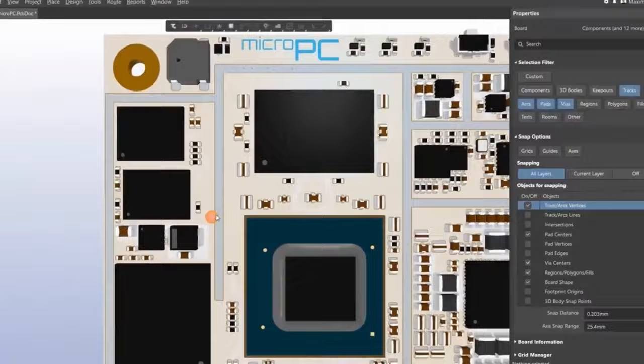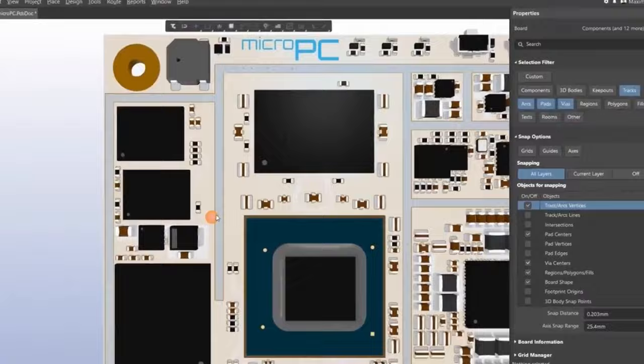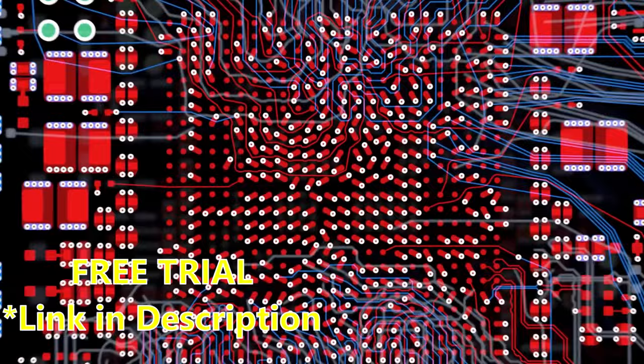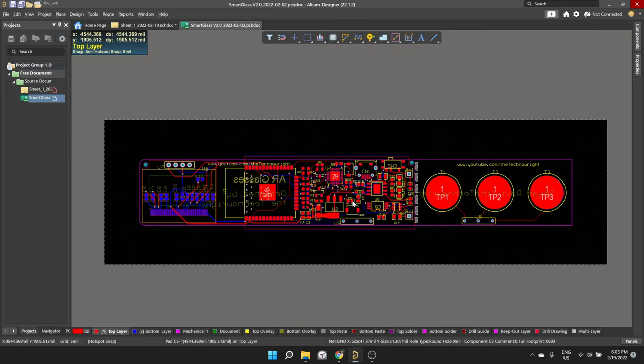Altium Designer is the world's most trusted PCB design software. It offers all the features needed for professional PCB design and enables you to collaborate with ease. If you're interested in creating PCB designs with an intuitive and powerful interface, do check out the link below for a free trial.